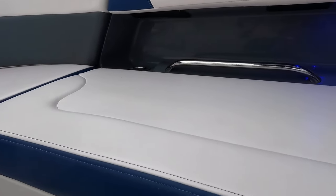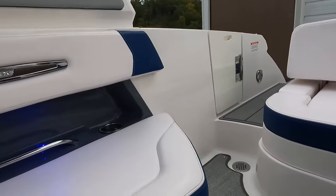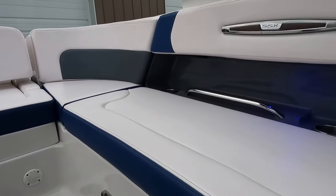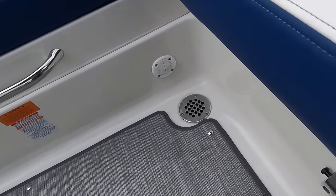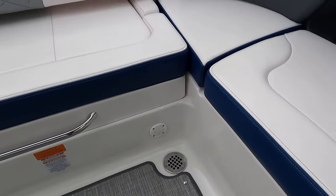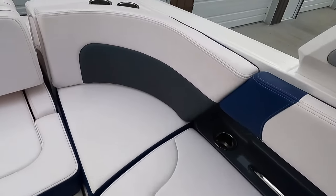On the port side there are lighted accents, a JL Audio speaker, grab bars, and stainless steel cup holders on each side. Under the hinged seat is a 12-volt air compressor for inflatables — it has a harness to stow when not in use and plugs into the 12-volt outlet. Great option if you have kids and want to inflate and deflate toys out on the water without heading back to the dock.